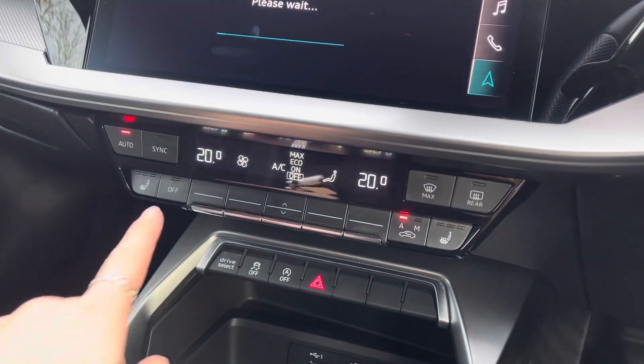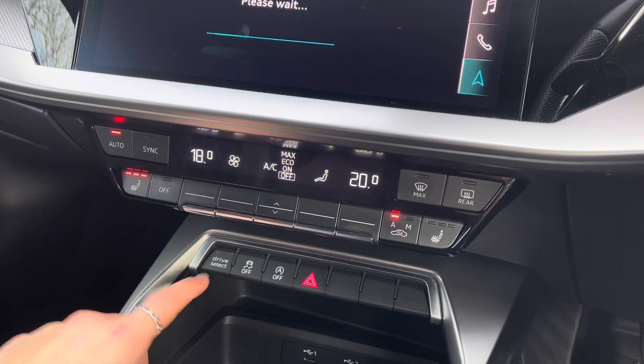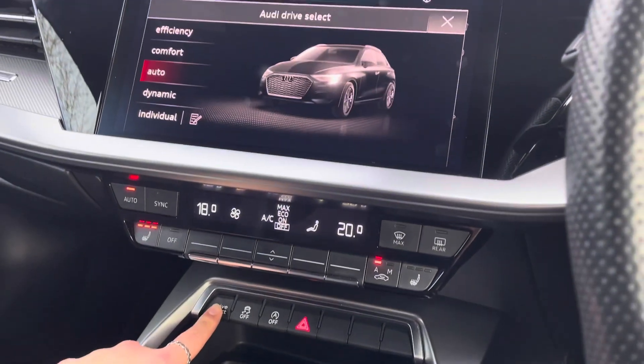Just below, the vehicle also holds a dual-zone electronic climate control system with heated front seats and easy Drive Select access.